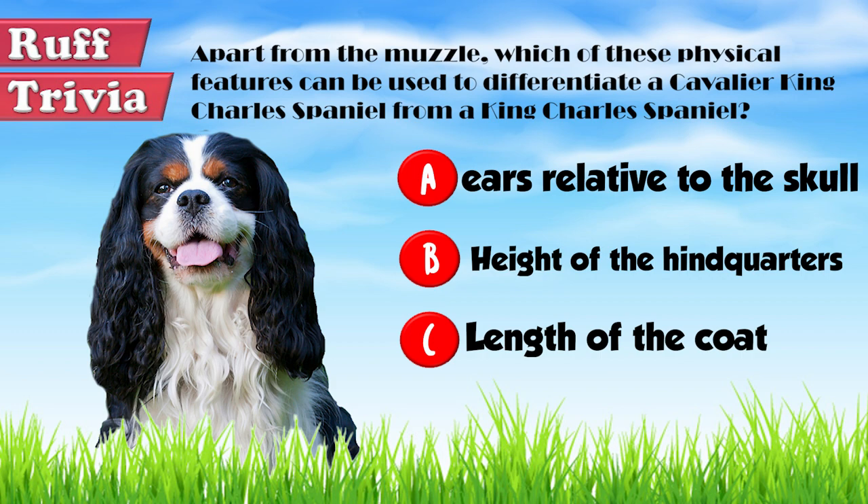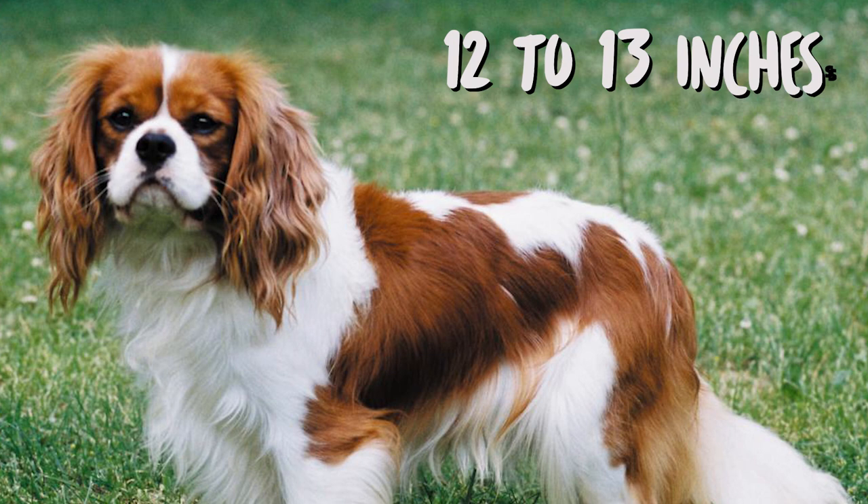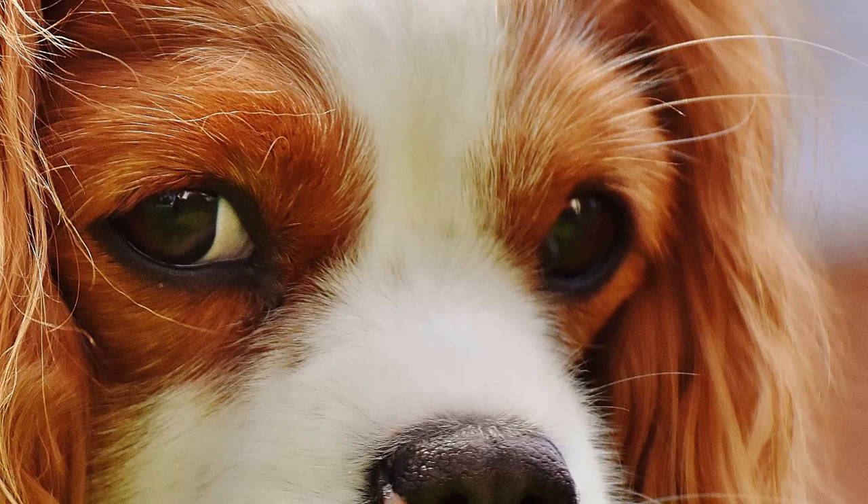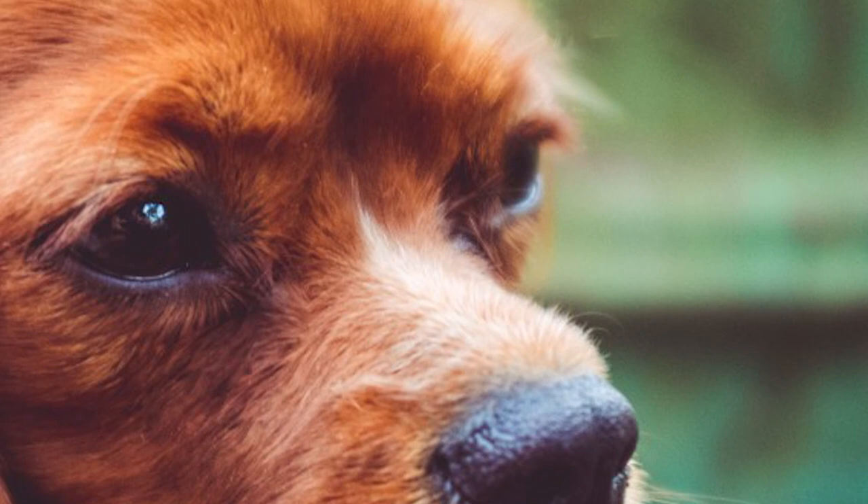The average height of an adult Cavalier is between 12 and 13 inches and weight between 13 and 18 pounds. The typical fully grown Cavalier King Charles Spaniel is comparable in size to adolescents of larger spaniel breeds.